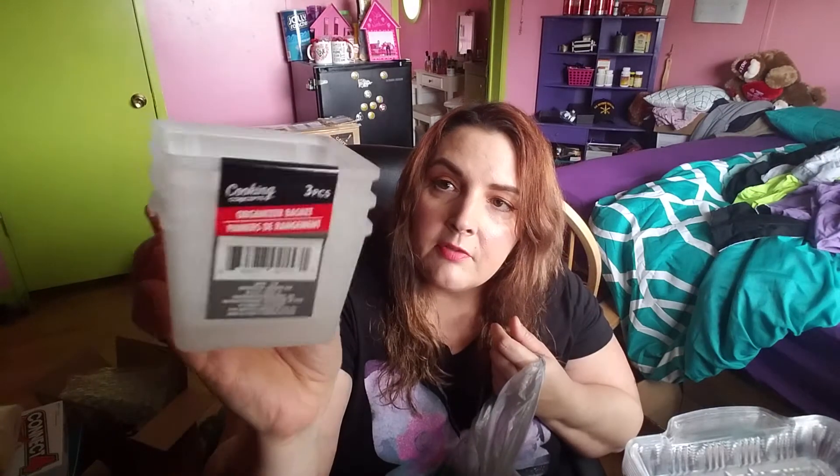Okay, we're getting to the good best part — makeup, coming up soon. And I got this: it's a pack of three organizer baskets. It's neat, it's like a frosty look. Three of them, storage for the cabinet.